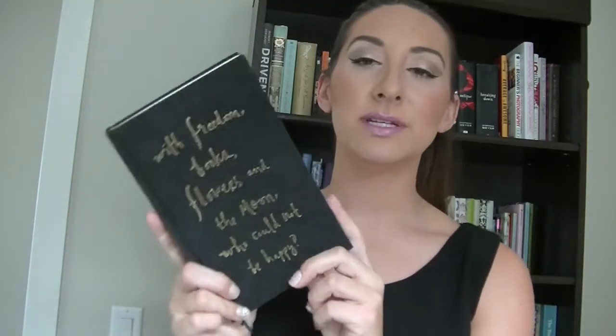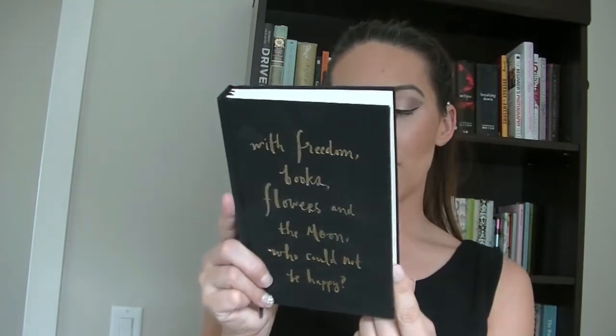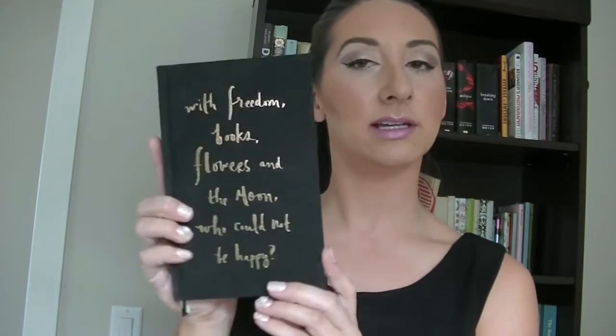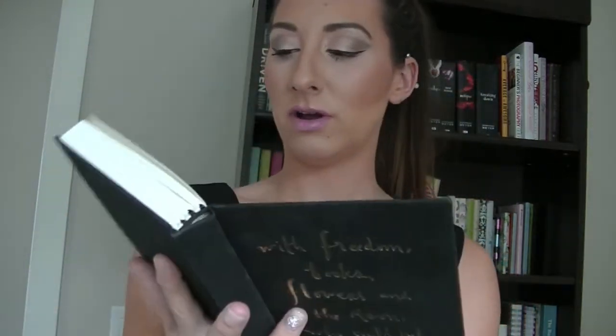I think I got this one for my birthday or maybe Christmas — this one is a Kate Spade journal. It's obviously black with gold and it says, 'With freedom, books, flowers and the moon, who could not be happy?' — kind of cute. It has gold polka dots on the inside and then just lined pages.